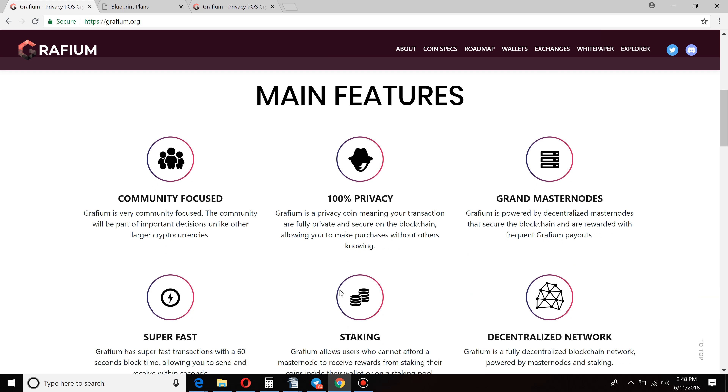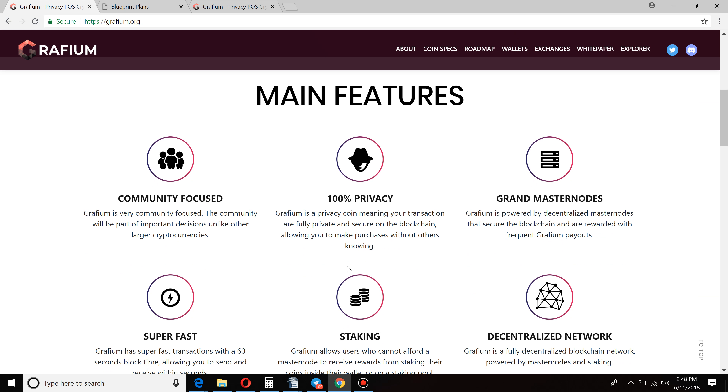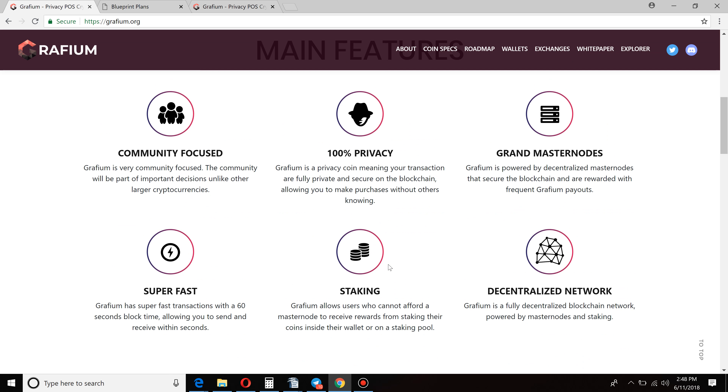It takes 10,000 Graphium coins in order to secure a masternode. So a little overview here. It's community-focused — they're priding themselves on taking the ideas and feedback from the community, having the community put their two cents in on large decisions that the company and the currency is going to make, unlike other currencies out there. 100% privacy — that's what we really like to see. Graphium is a privacy coin, meaning your transactions are secure and anonymous on the blockchain. You can make your purchases without anybody else finding out.